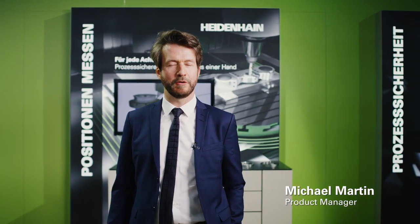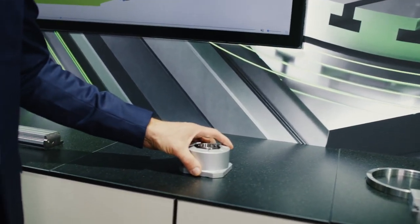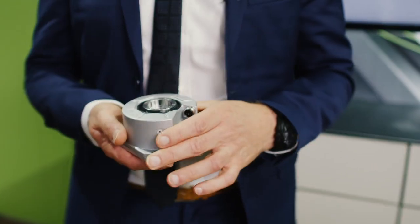Hello, my name is Michael Martin. I'm a product manager and will introduce the new generation of RCN encoders.